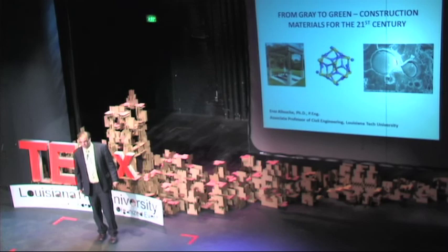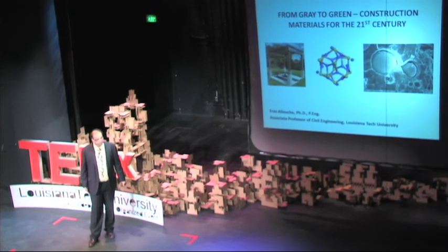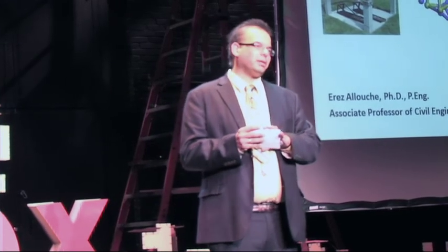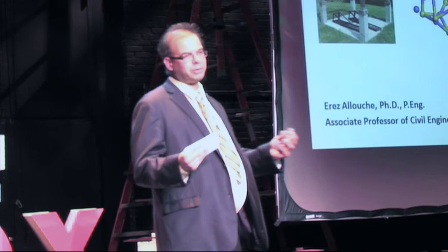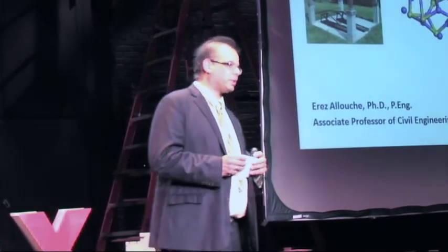The topic of my talk today is 'Greener Construction Materials of the 21st Century.' Civil engineering doesn't seem to be a very sexy topic or a topic that seems to be particularly attractive. However, it's really the reality of every day — it's one of those fields in our life that we take for granted.